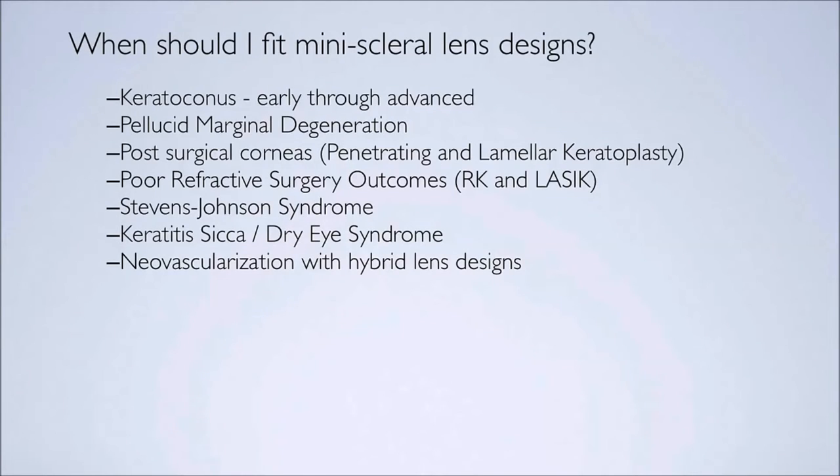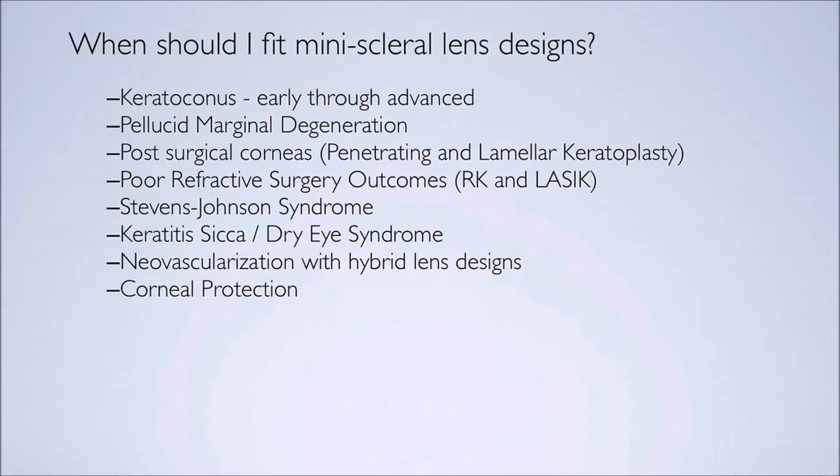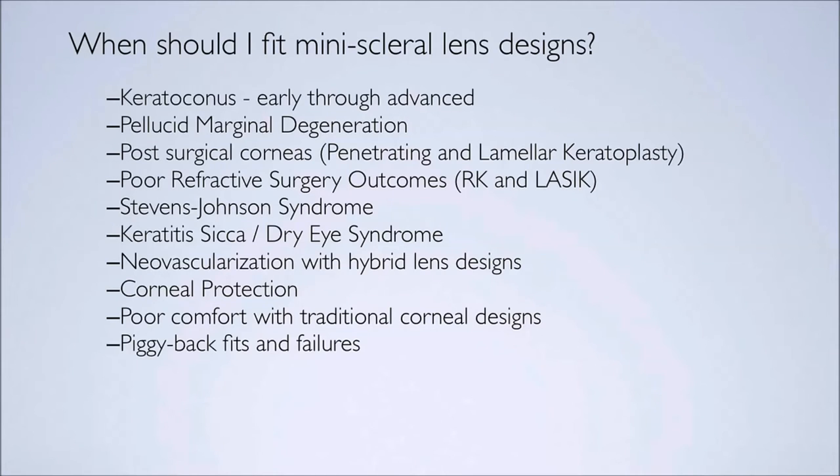We've all seen patients with neovascularization secondary to hybrid lens wear, and that's due to the low Dk of the hybrid skirt. This lens has a high Dk from edge to edge — with the XO2, it has a Dk of 141. The lens can also be used for corneal protection, and for patients who have poor comfort with traditional corneal design lenses. I used to do piggyback fits for patients who did not get good comfort but had to wear a corneal lens. This totally replaces the need for a piggyback fit.